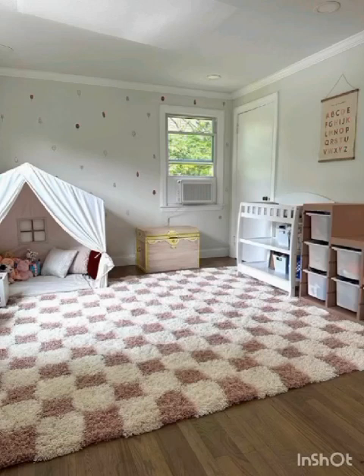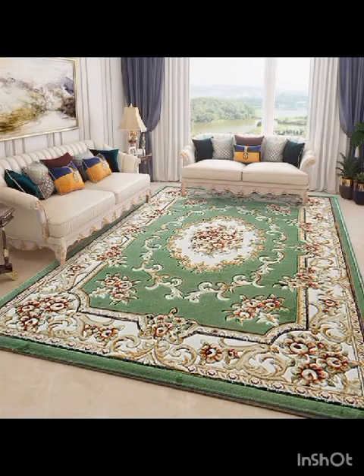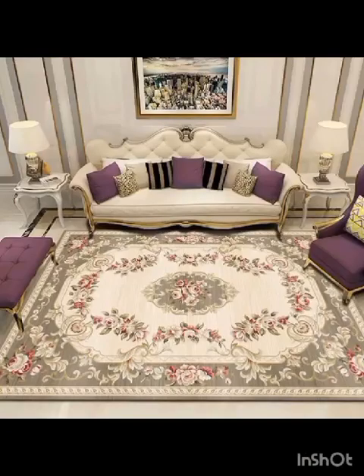Whether you are aiming for a minimalist, Scandi-inspired aesthetic, a bohemian oasis, or a luxurious opulent vibe, we have got you covered. We will also offer expert tips on how to choose the right size, shape and placement of your rug, ensuring that they not only look beautiful but also serve a functional purpose in your home.